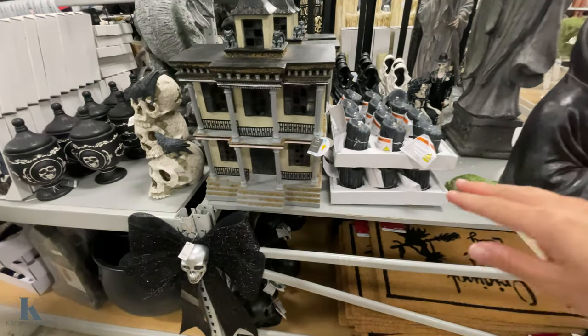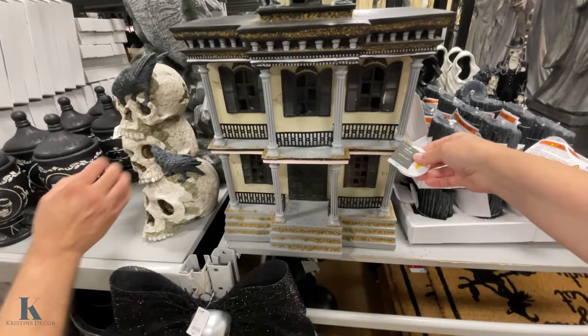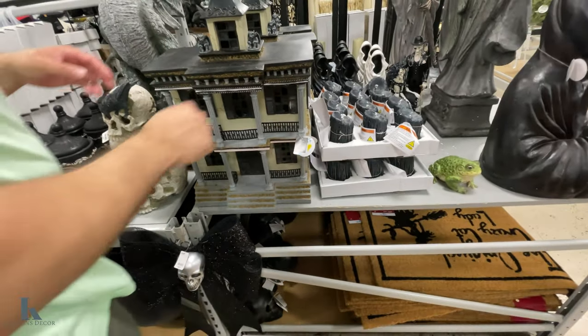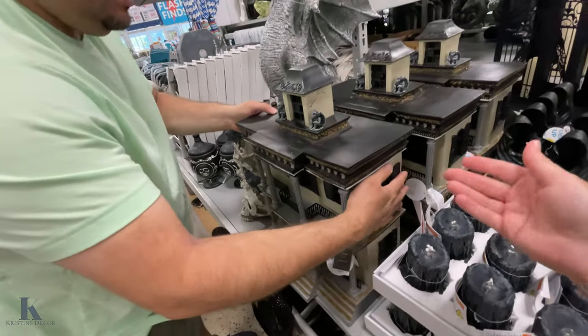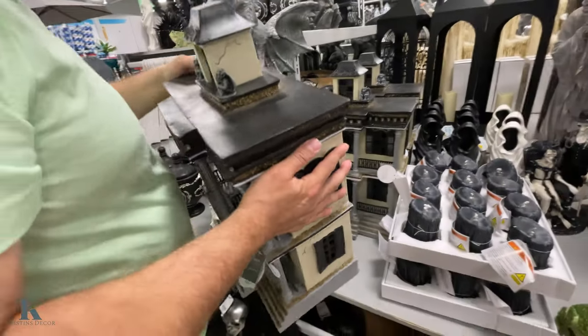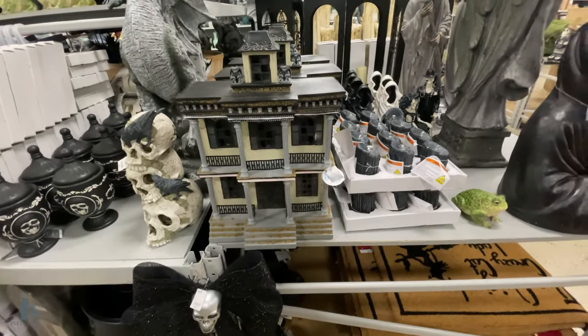Look at this haunted house — it's got the gargoyles up top. This one is $80. Does it have a button to light up Chris? It says lights so you probably have to add batteries to this one too. Yep, you got to add batteries — but that is pretty awesome. Those are new because I didn't see those last year.